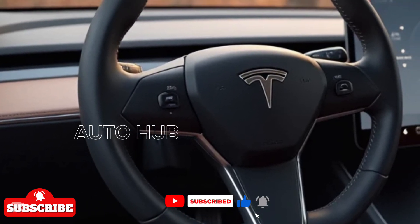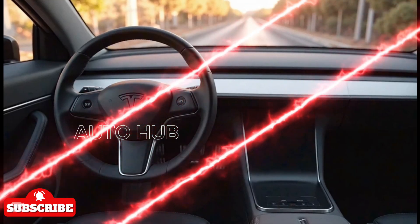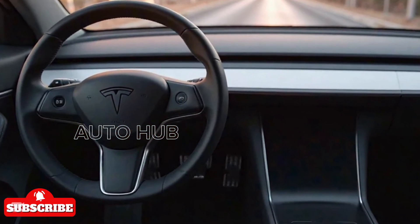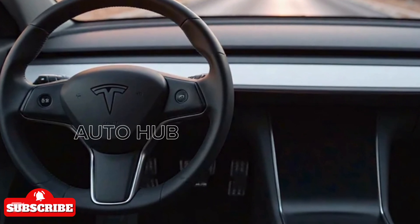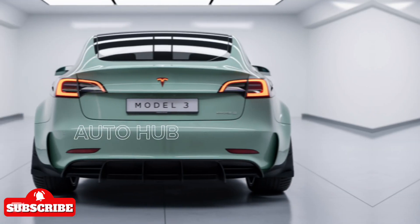The new steering wheel, inspired by the Model S and X, removes traditional stalks, integrating controls directly onto the wheel. With wireless charging, a premium sound system, and an expansive glass roof, the Model 3 delivers a futuristic and comfortable experience.